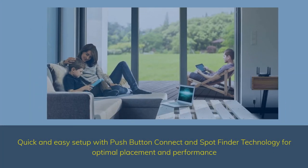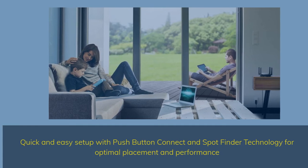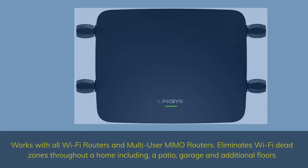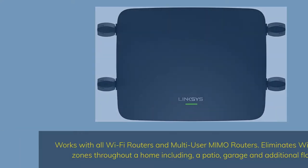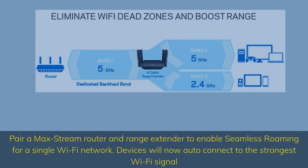Quick and easy setup with push-button connect and Spotfinder technology for optimal placement and performance. It works with all Wi-Fi routers and multi-user MIMO routers, eliminating Wi-Fi dead zones throughout a home including a patio, garage, and additional floors. Pair a Max Stream router and range extender to enable seamless roaming — devices will auto-connect to the strongest Wi-Fi signal.